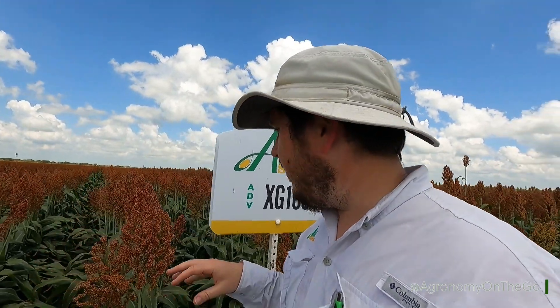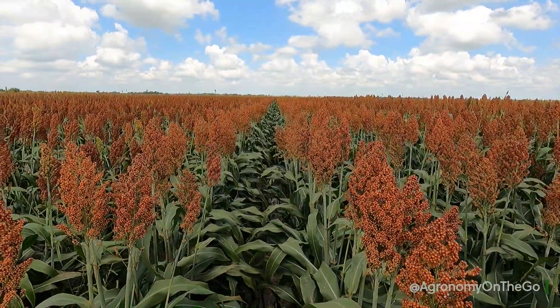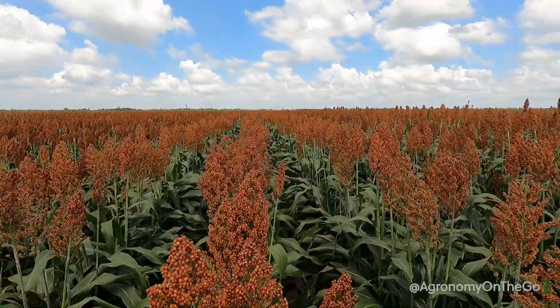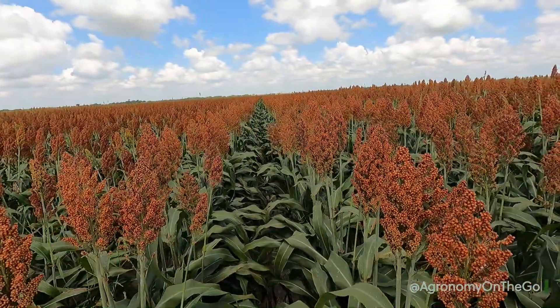Right over here is my pride and joy — this is my experimental block where we test everything we have. Over in this direction, we have all of our commercial checks — our DeKalbs, our Pioneers that we're checking against. But this right here is one we've been looking at for a couple of years now, and we're getting real close to going into commercial release. This is XG160, and it's exceptionally tabletop level.